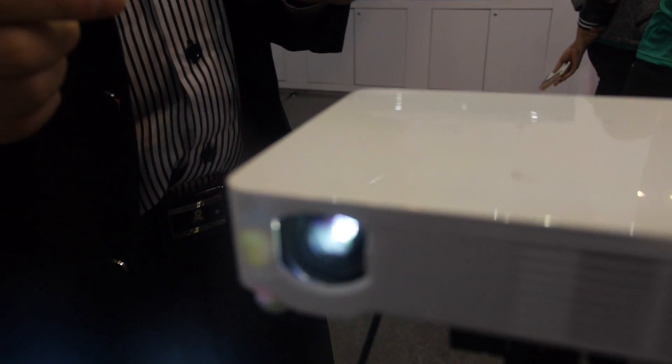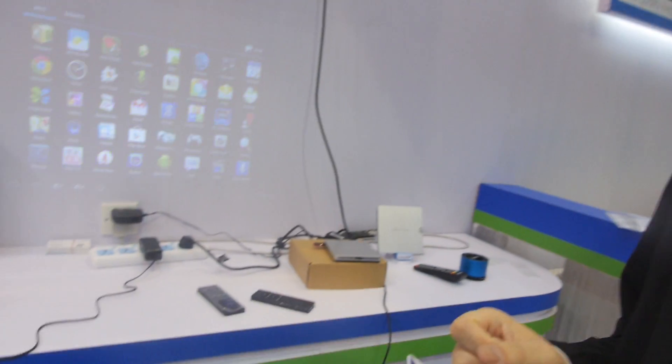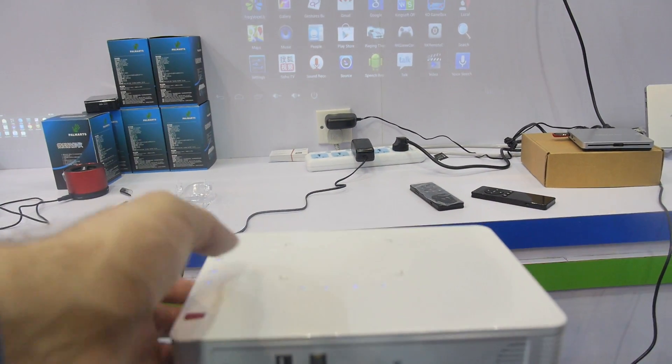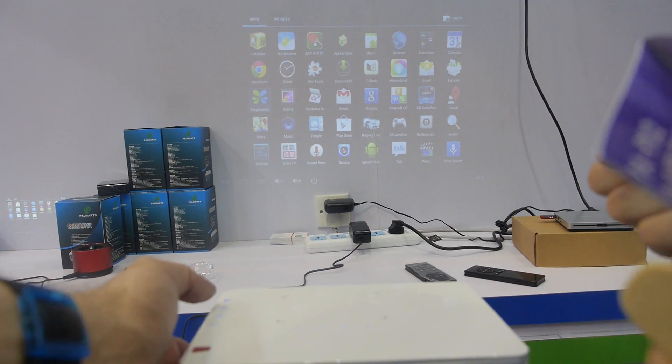The resolution on this one is 1280 by 800, so it's a higher-end 700-lumen projector. How much does this one cost? It's $600.